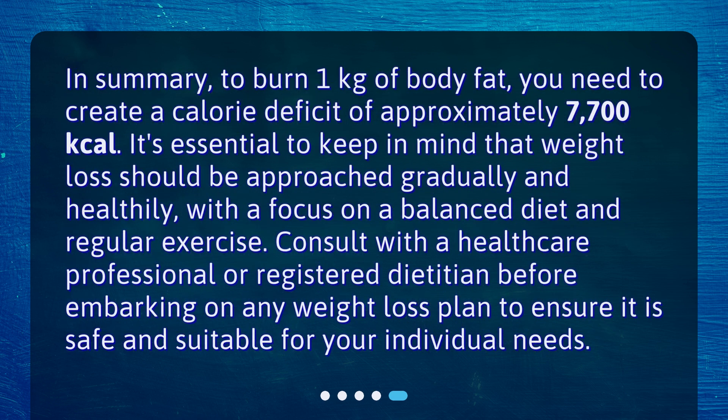In summary, to burn 1 kilogram of body fat, you need to create a calorie deficit of approximately 7,700 kilocalories. It's essential to keep in mind that weight loss should be approached gradually and healthily, with a focus on a balanced diet and regular exercise. Consult with a healthcare professional or registered dietitian before embarking on any weight loss plan to ensure it is safe and suitable for your individual needs.